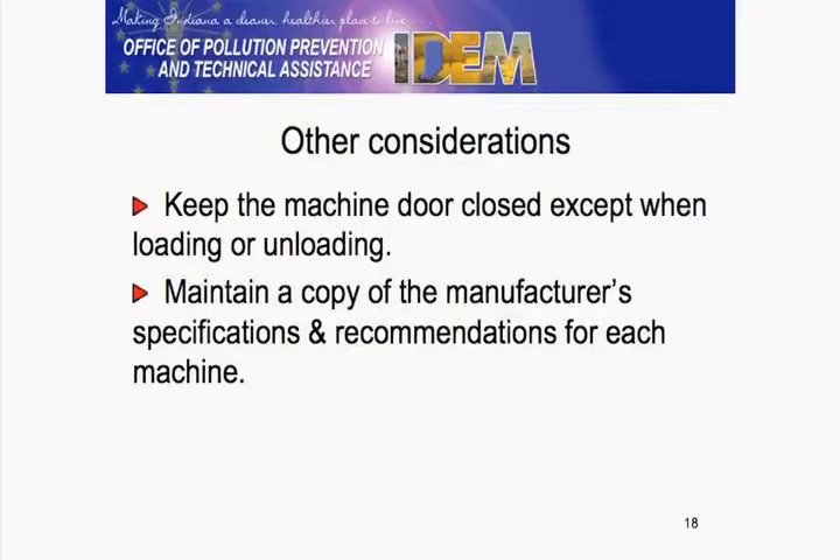And this is due July 28th of this year. So keep a copy, as Dave mentioned, of your manufacturer's specifications and recommendations.